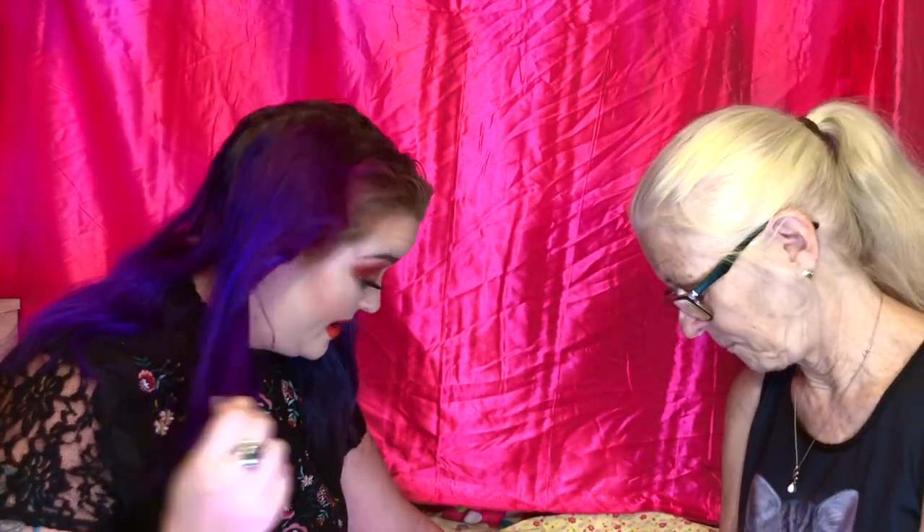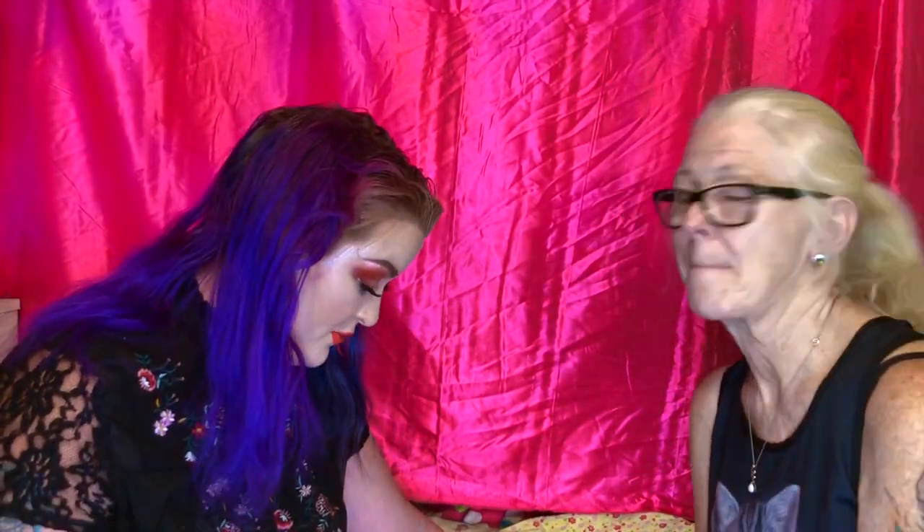Hey glam fam, welcome back to my channel! If you're new here, hello, welcome to the glam fam. I'm Amy, my mommy, and this is my mom — mama glam. The polls are in: I'm gonna do her makeup today while I'm blindfolded, and we have an assortment of makeup here for me to play with while I can't see.